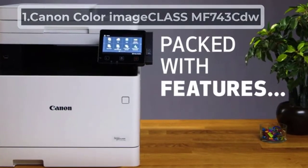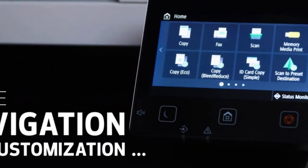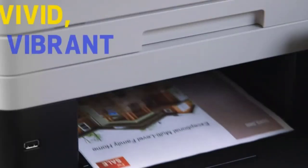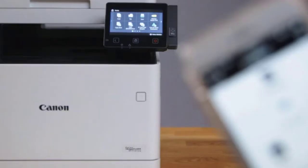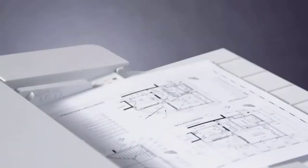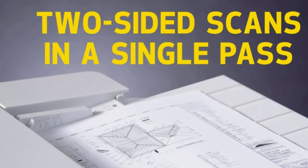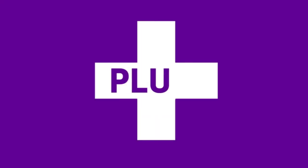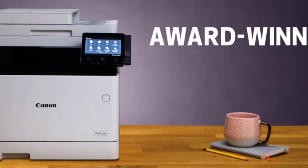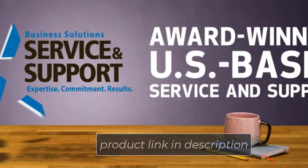Starting number 1, Canon Color Image Class MF743CDW. With a 5-color touchscreen that can function as a smartphone, it is a piece of cake to connect the Canon Color Image Class with any device by using the printer as a hotspot. Along with its Wi-Fi connectivity and NFC feature, it removes any hassle of wires. Auto-duplex printing and one-pass scan allow high-quality color printing and scanning both sides of the paper simultaneously, reducing paper and time consumption.